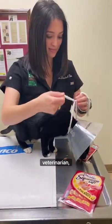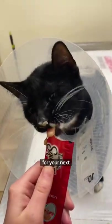Whether you're a pet parent or a veterinarian, I recommend bringing some along for your next fear-free visit.